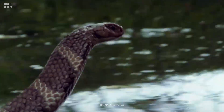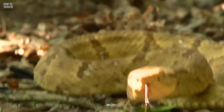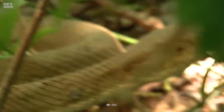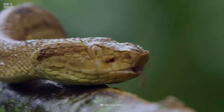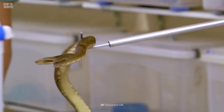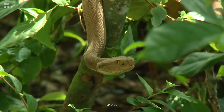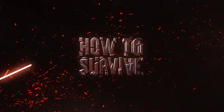Now you know how to avoid this massive reptile in Asia. But there's a place in South America where you can barely take a couple of steps without encountering a snake. And unlike the king cobra, these ones aren't shy and are always on the hunt. Could you stay alive for a week on Snake Island? Find out here on How to Survive.